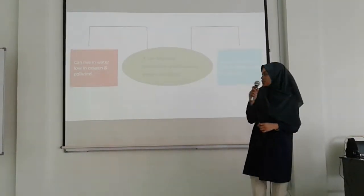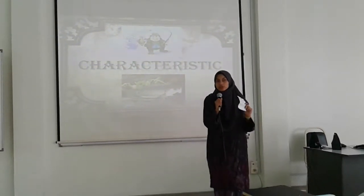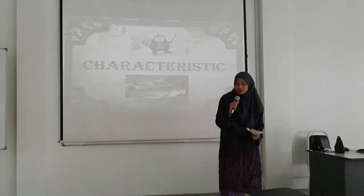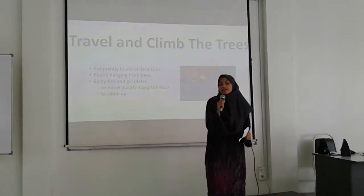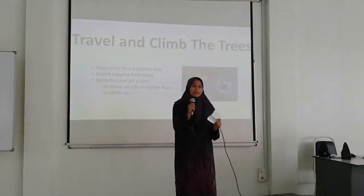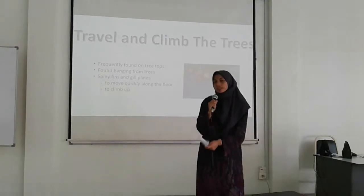Now I will pass to Shazwani to explain the characteristics of climbing perch, or in Malay we call it Ikan Puyu. From the name, we already know about the behavior of this fish. The first characteristic is that this fish loves to travel and climb trees. It is frequently found on tree trunks and hanging from trees. However, the fact that it can climb to the top of trees is actually a myth — the true story is that birds catch this fish and place them at the top of trees.